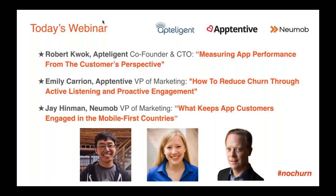We have three speakers today, each providing a unique perspective. Starting with Rob Kwok from Apptelligent, co-founder and CTO, who will talk about measuring app performance from the customer's perspective. Then Emily Carrion, Apptentive VP of Marketing, will discuss reducing churn through active listening and proactive engagement. And finally, I will talk about what keeps app customers engaged in the mobile-first countries. Remember the hashtag #nochurn if you want to tweet.